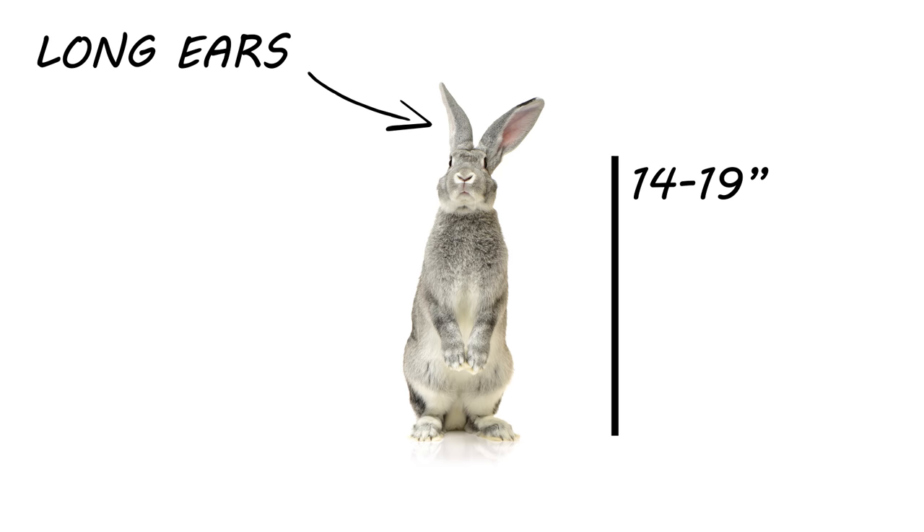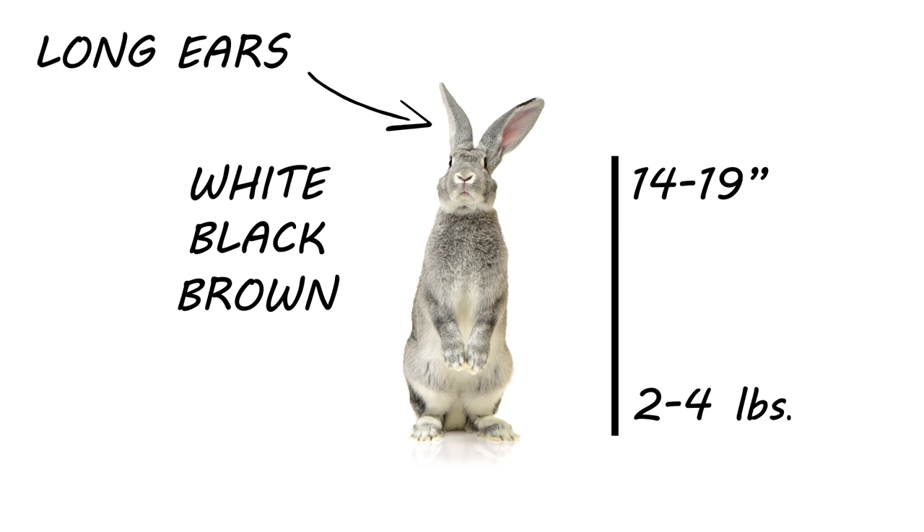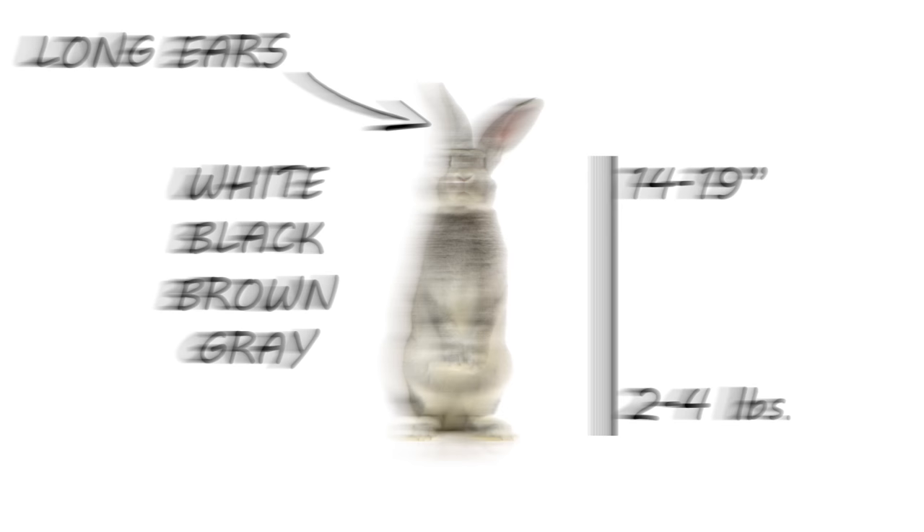Their fur color will vary between white, black, brown, gray, and other colors. If you think you may be dealing with rabbits, look for common signs that indicate rabbit activity.